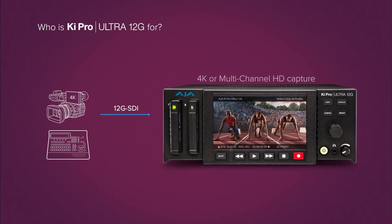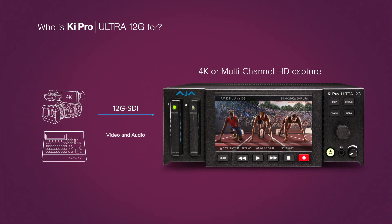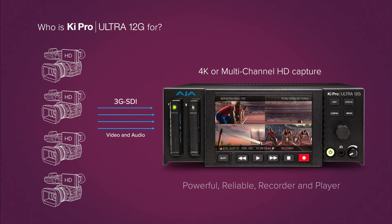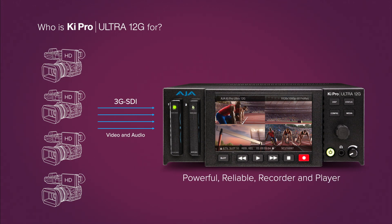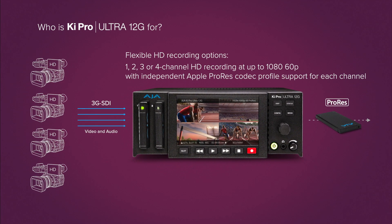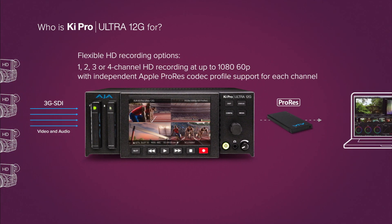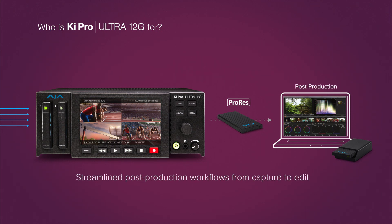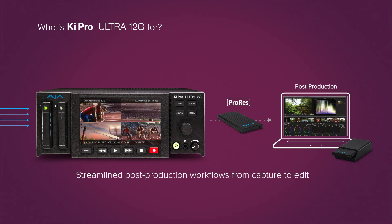KeyPro Ultra 12G's combination of pristine 4K capture and playback and multi-channel HD capture offers a powerful combination that covers a wide range of projects. The ability to record up to 4 channels of HD simultaneously with independent Apple ProRes codec choices saves money per channel of HD recording and is perfect for syncing recorded files from the start, simplifying post workflows.